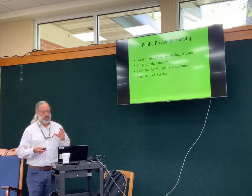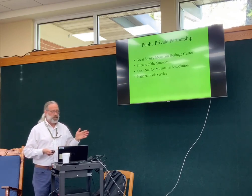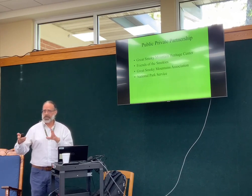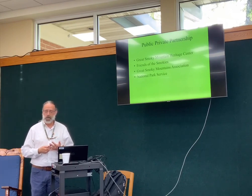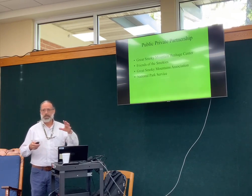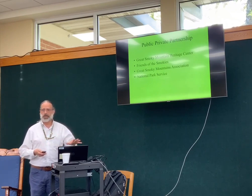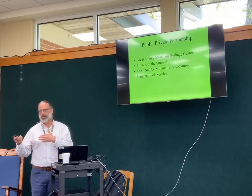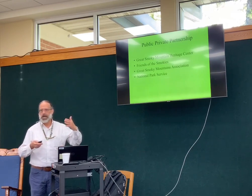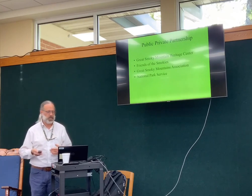It's a public-private partnership between the National Park Service, the Great Smoky Mountains Heritage Center who donated the land the facility sits on, the Friends of the Smokies, and the Great Smoky Mountains Association. The Great Smoky Mountains Association donated about four million dollars for the facility. The National Park Service oversaw and designed the construction and paid the remaining five hundred thousand dollars for all the storage carriages. We have compact shelving to maximize space.